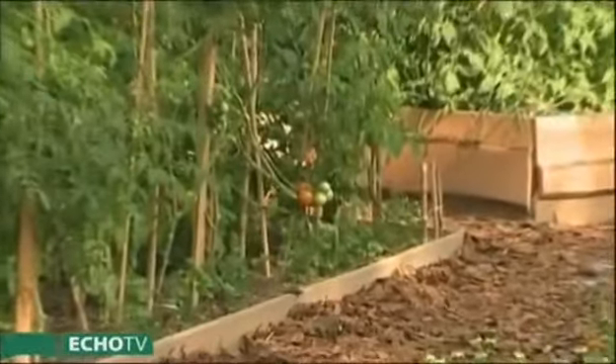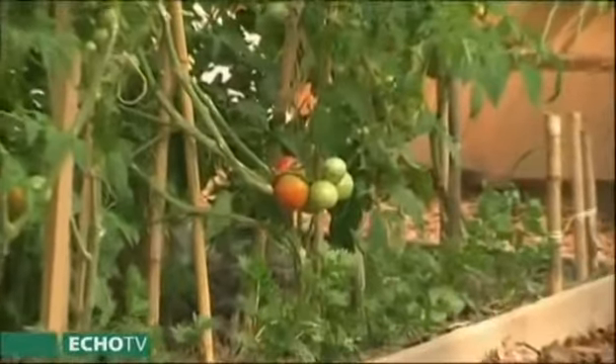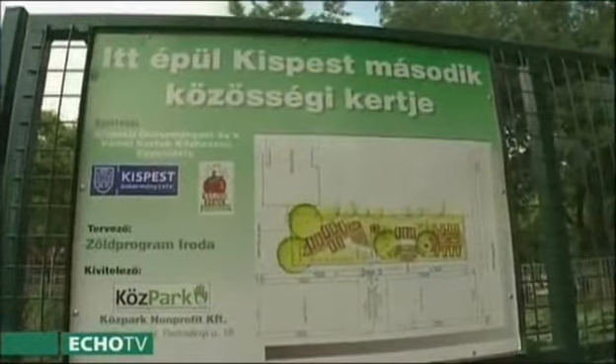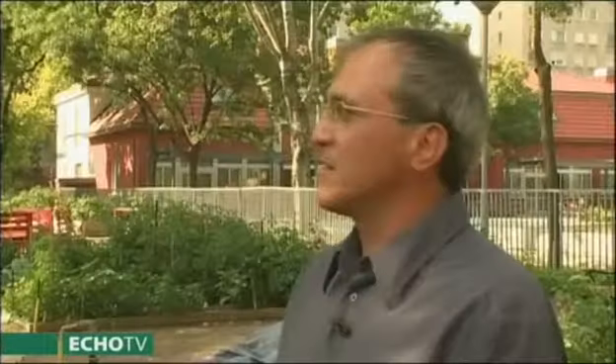Egy-egy ilyen kert – ma már vannak rá tapasztalatok – egy-másfél év alatt válik önjáróvá. Ez elsőre akár hosszú időnek is tűnhet, ám a tervezéskor húsz éves időtartamban gondolkodtak. Ez a kert a Kispest második kertje, az Arany Katica kert – az Arany János utca és a Dobó Katica utca közötti területről kapta a nevét.